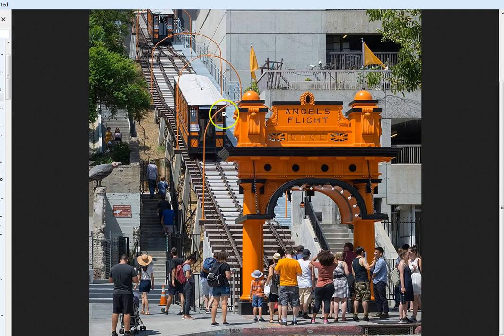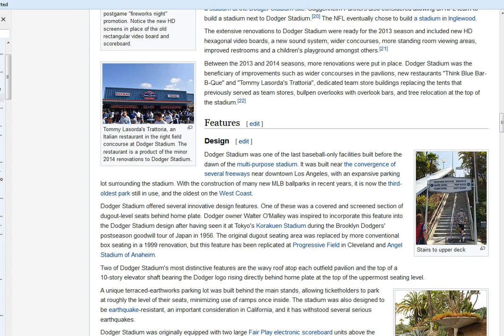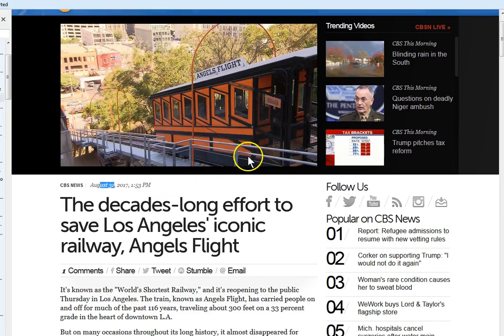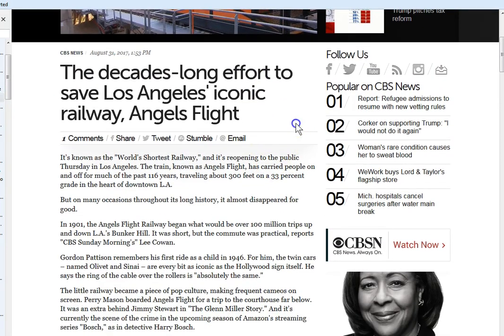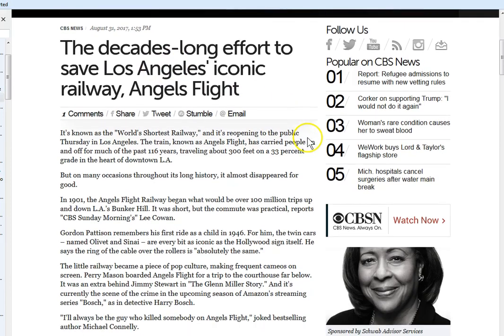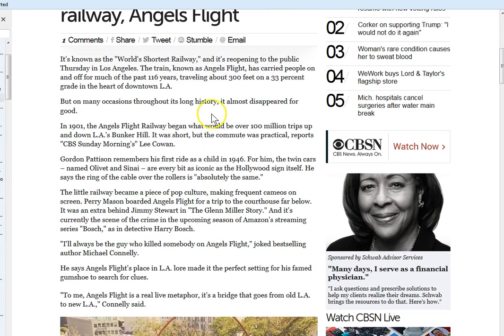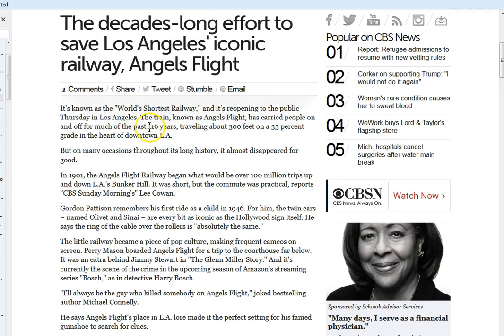That reminded me of this — it goes through the little arches and everything. We could just go down so many roads with this, but I thought that was very interesting. I found the article I did the video on back then — August 31st — on Angel's Flight, and it had reopened. You see things in hindsight a little differently, but this thing is just crazy loaded with all kinds of things to ponder.